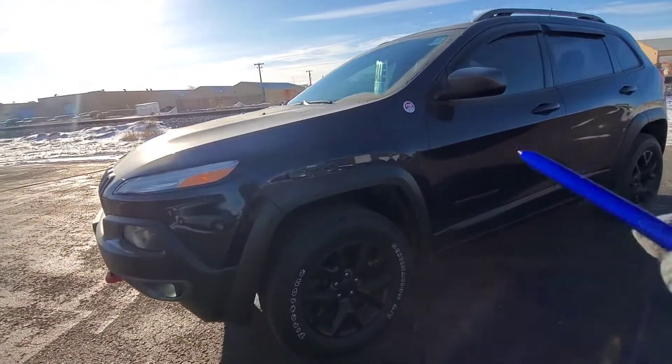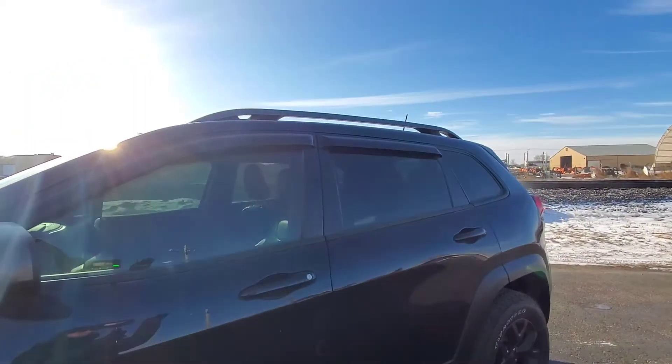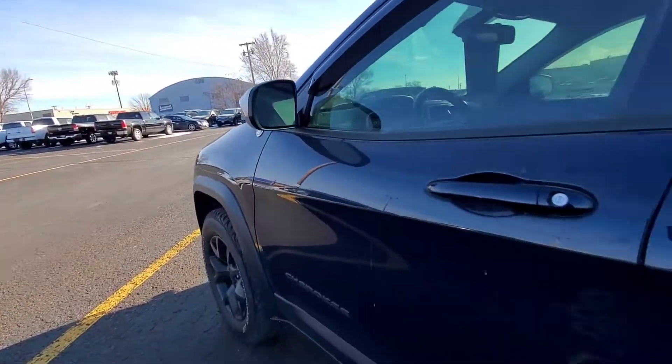Nice big aggressive tires on here, nice big blacked out rims. We do have a luggage rack up on top and heated side mirrors as well.